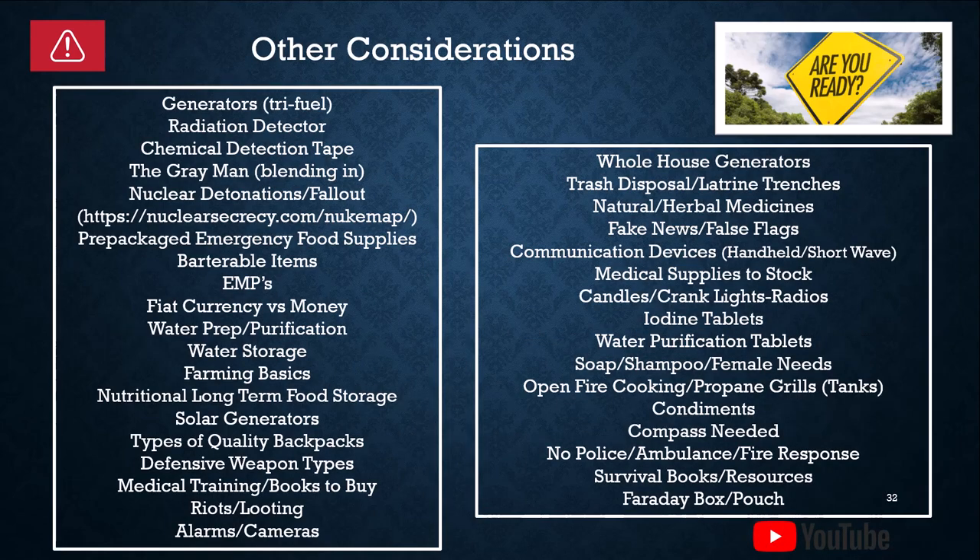Some basic other considerations to keep in mind when preparing for both man-made and natural disasters: an energy source — I typically recommend a tri-fuel generator, which takes propane and gas, and you can get them with a couple of other third-fuel options. Also radiation detectors and chemical detection tape.